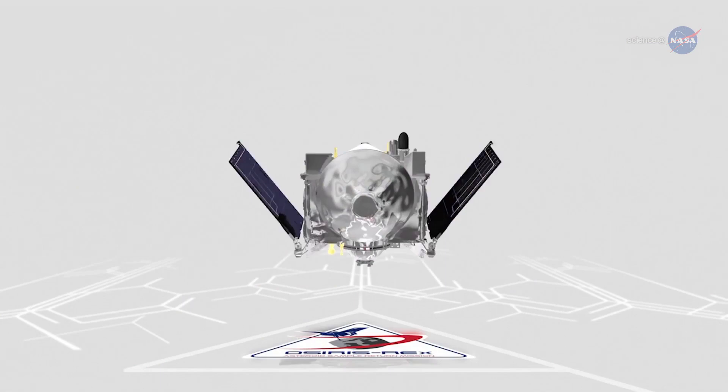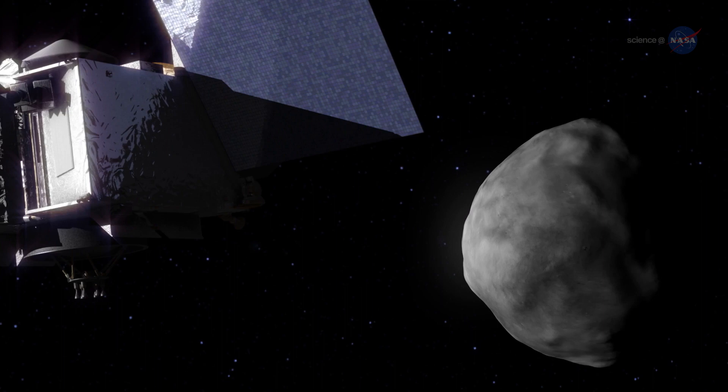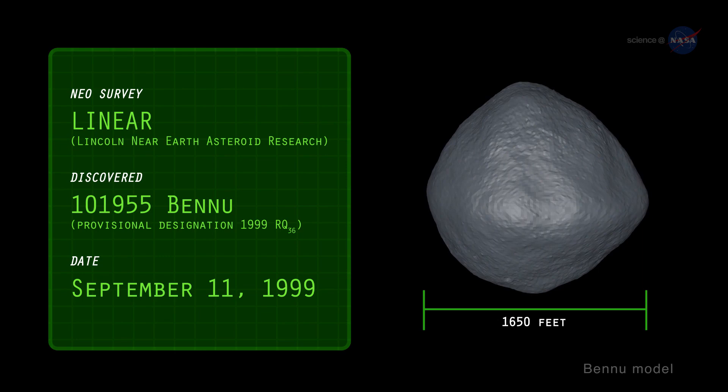on a mission to orbit, map, and collect samples from the asteroid Bennu and return to Earth seven years later. Discovered in 1999 by the NASA-funded Linear Asteroid Survey, Bennu measures about 1,650 feet across and weighs over 60 million tons. Imagine a boulder the height of the Empire State Building — that's about the size of Bennu.